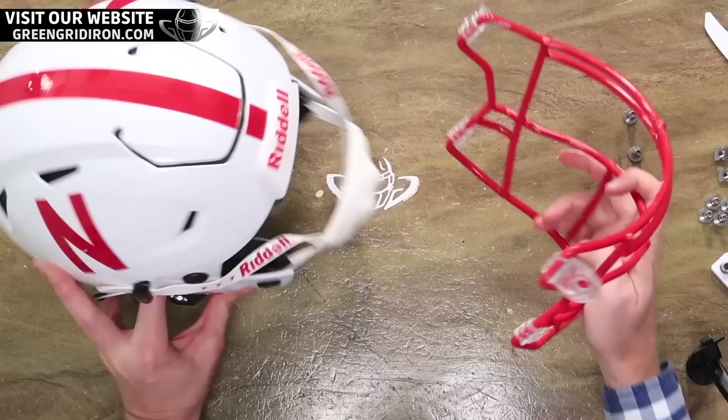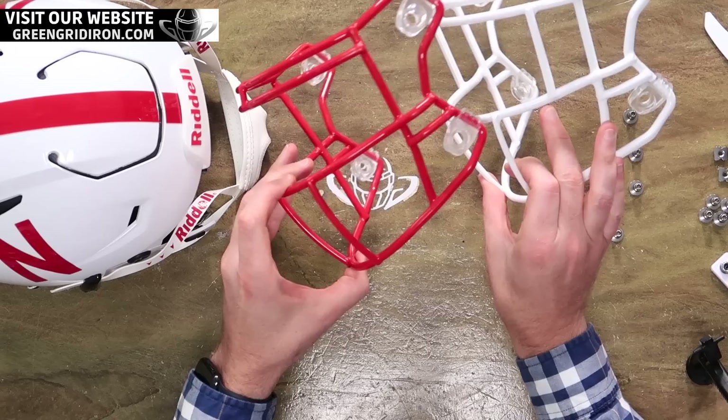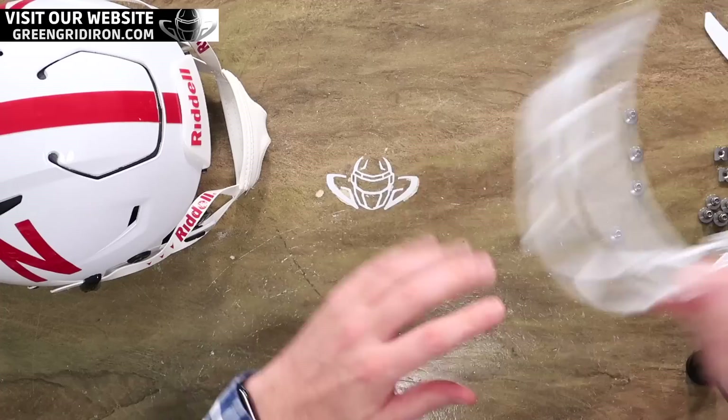Someone was like, hey, what's up with the Netflix helmet? And I never thought about it, but yeah, it really looks like a Netflix helmet. I don't blame somebody for thinking that. So we've got a white face mask here. The red is the SF2BDSW and the white is the SF2EG SW. We've got these bars on here, which are probably the most popular style. The BDSW is a pretty close second — that's more for quarterbacks and wide receivers.